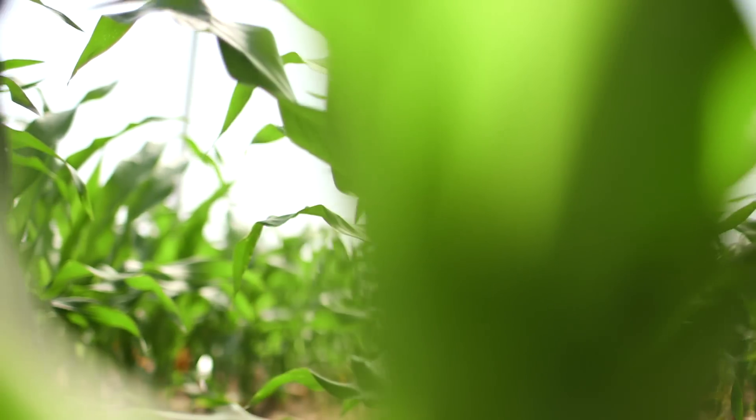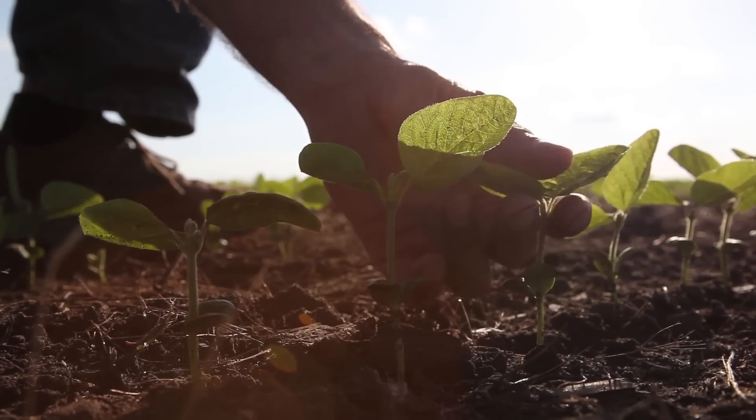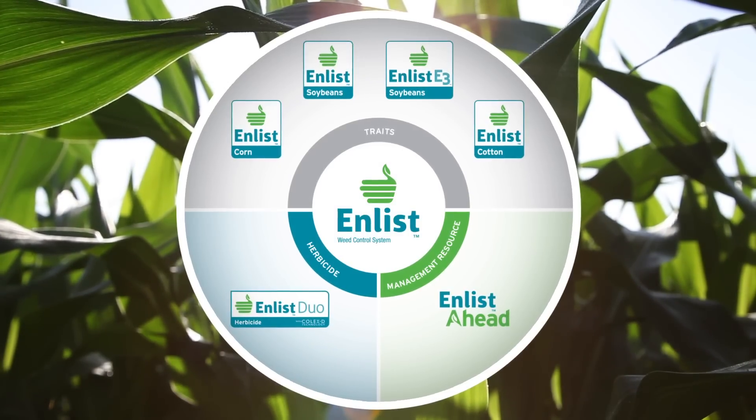New technology can help growers take on tough weeds. That includes doing everything possible to make sure herbicides land and stay on target. Introducing Enlist, an advanced herbicide and trait system that will deliver exceptional weed control.